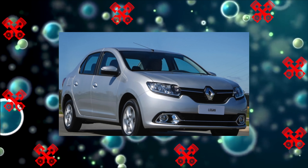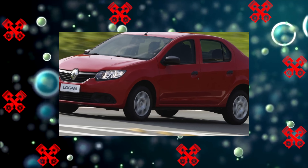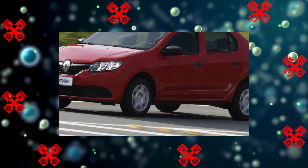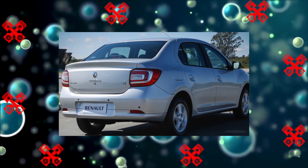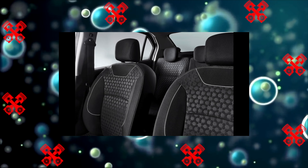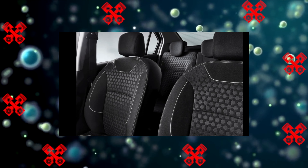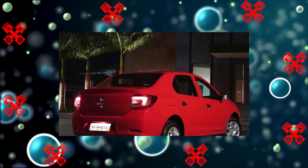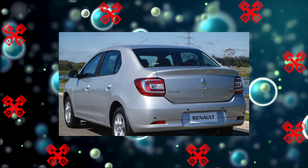Only after a year and a half of refinement and debugging of the technological process did the sedans acquire the proper appearance. With age, the steering wheel and gear lever are very quickly worn in the cabin, and the hard door upholstery wipes the door panels to the metal. But the rest of the interior elements are doing well. The paintwork, although not particularly durable, is much stronger than that of Korean and Japanese competitors.